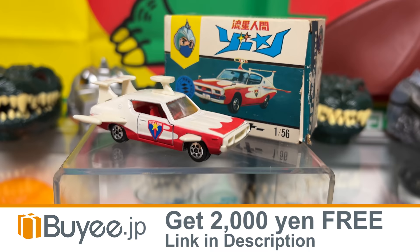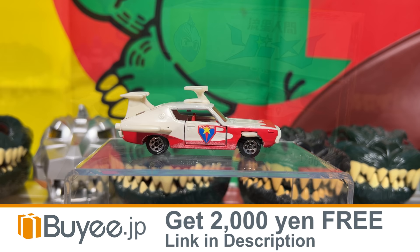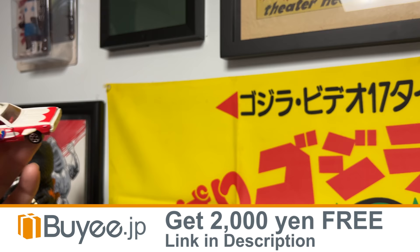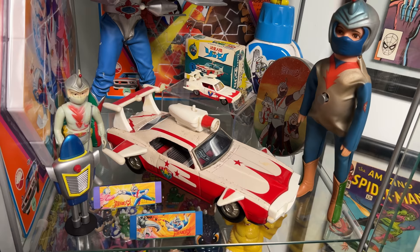I was able to get this because of today's sponsor, Baie.jp, where you can browse Japanese shops and auction sites and make purchases through Baie just like you'd make a purchase on Amazon. I also got these little Zone Fighter erasers — here he is killing Gigan again. This might not mean much to you, but it means a lot to me, so I want you to find your version of this. What will your treasure be?